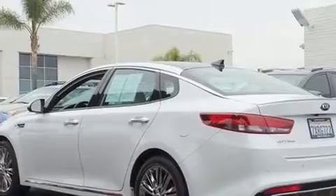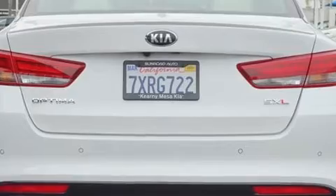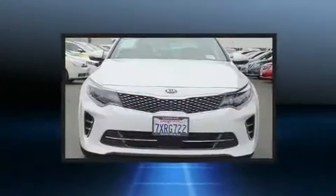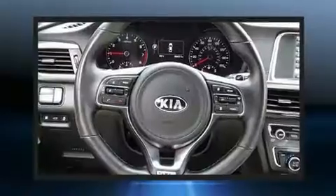Top features include leather upholstery, one-touch window functionality, power front seats, a blind-spot monitoring system, power moonroof, and seat memory. Rear passengers enjoy the seat heating functionality, keeping them warm during the winter months.